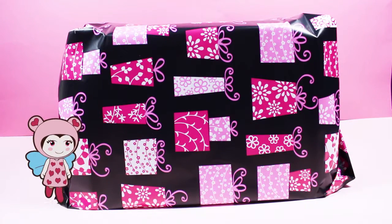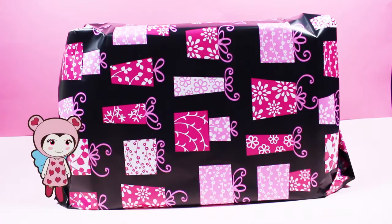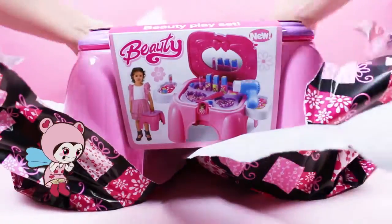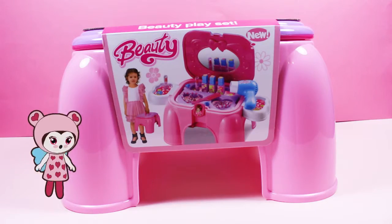Oh my goodness Lele, this present is massive. No way! Let's rip the paper open. Open it, hurry up! Oh my goodness, it's a beauty playset!